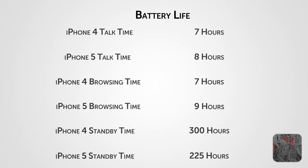The iPhone 5 has 2 hours more 3G browsing time — it lasts 9 hours compared to 7 hours on the iPhone 4. However, the iPhone 4 has 75 hours more standby time than the iPhone 5. I have noticed personally that the iPhone 5 seems to discharge quicker, finding myself running out of battery around 3:30 in the afternoon, as opposed to around 9 PM with the iPhone 4.